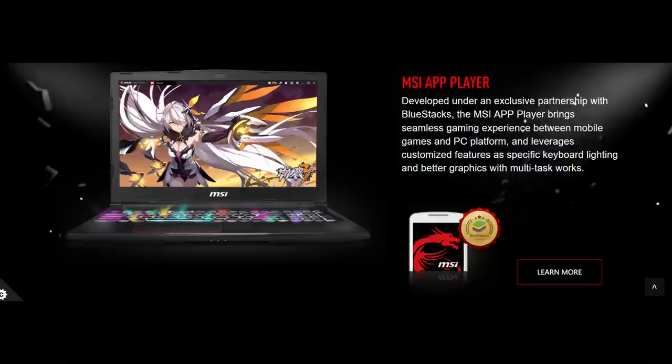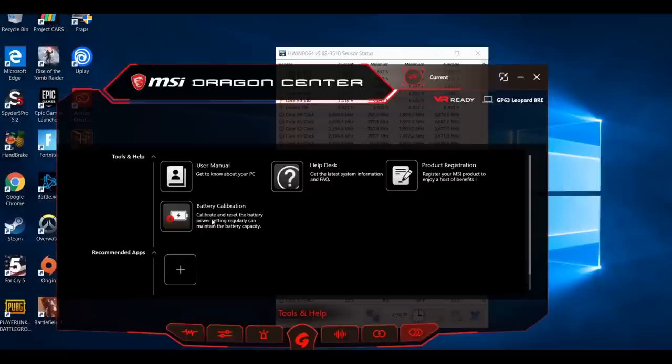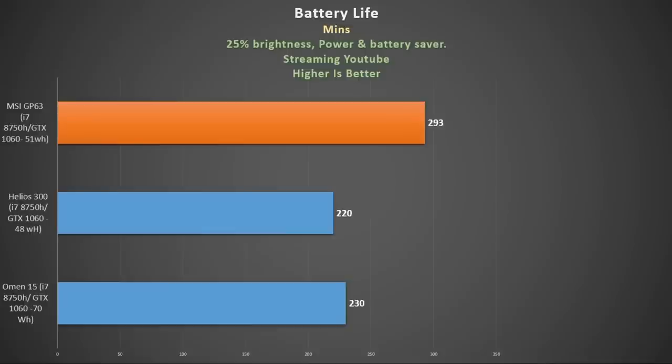The gaming mode highlights the left-hand side of the keyboard. MSI also has their app player which allows you to play mobile games on your laptop. One of my favourite options is the battery calibration, which maximises your battery life — I was able to get just under 5 hours of streaming YouTube at 25% brightness on power saver, which is about an hour longer than the Helios 300 and the Omen 15.